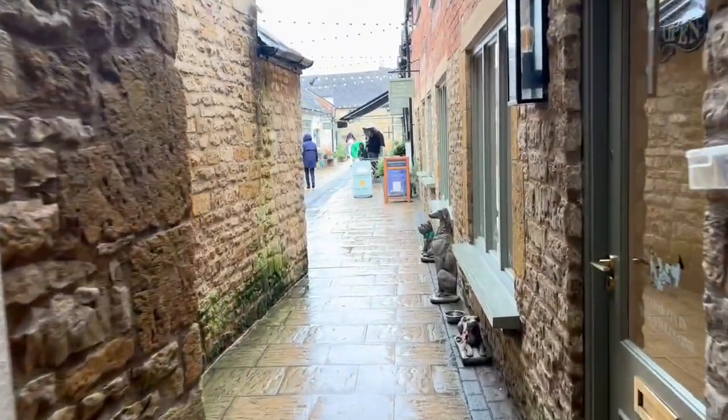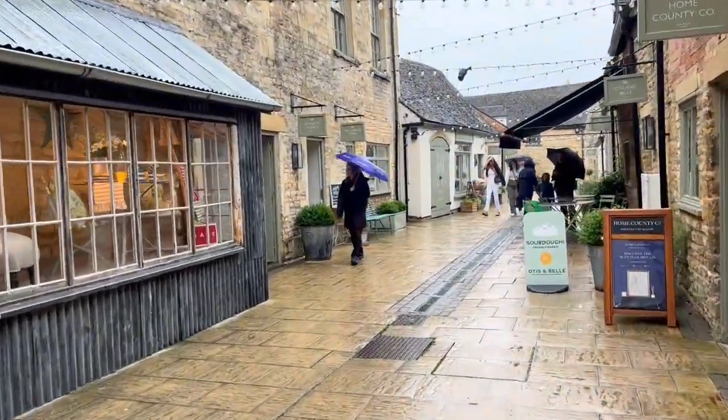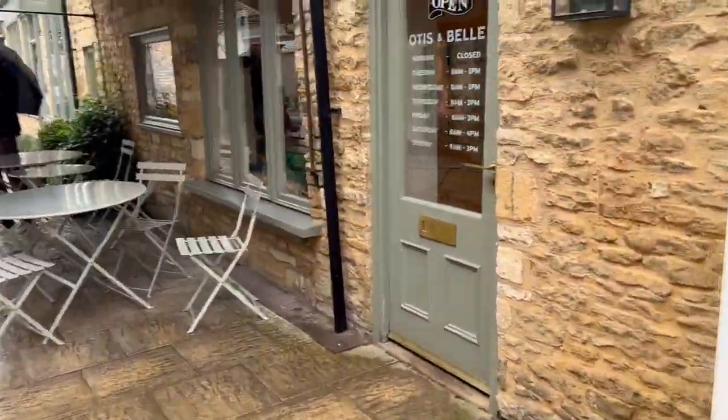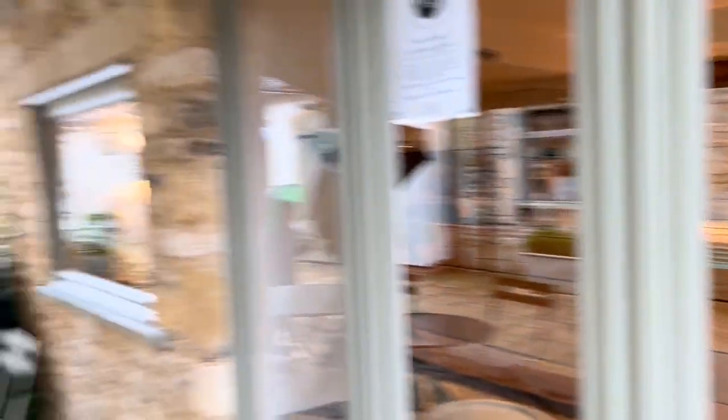If you just keep going down Talbot Court, it opens up to a big area filled with tons more shops and restaurants — so make sure to get off the beaten path. There's a place with fresh-baked sourdough, and a bakery with incredible-looking scones. There is so much to explore in Stow-on-the-Wold. I hope you enjoyed this short introduction into this beautiful medieval town. Please make sure to like, subscribe, and share, and we'll see you next time.